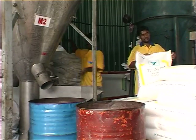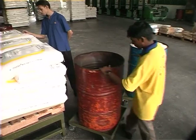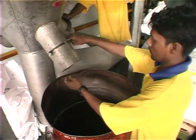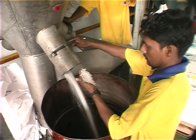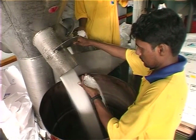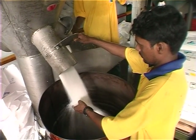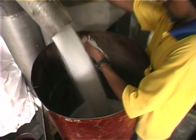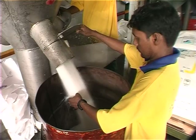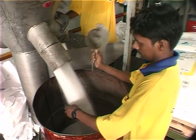Before extrusion commences, the materials have to be blended according to the order needs. Two workers are seen doing the blending. Once blending is completed, the materials are filled into 44-gallon metal drums on caster wheels for supply to the extrusion department.